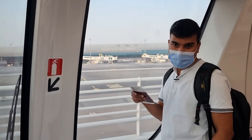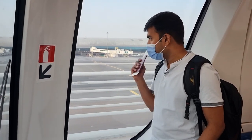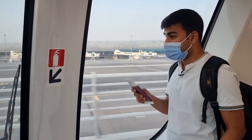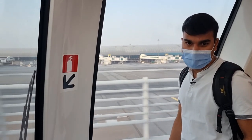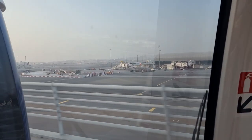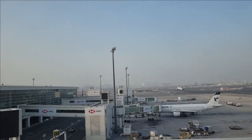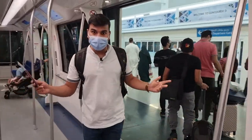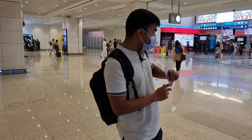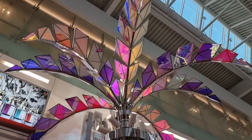This is the train we take to get to Concourse D, and it gives you fantastic views of the apron and the runway in the distance. We have just got off the train and reached Concourse D, and right behind me is the fabulous, world-famous Dubai duty-free.